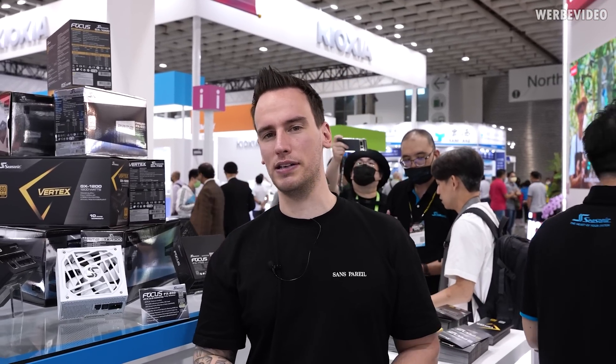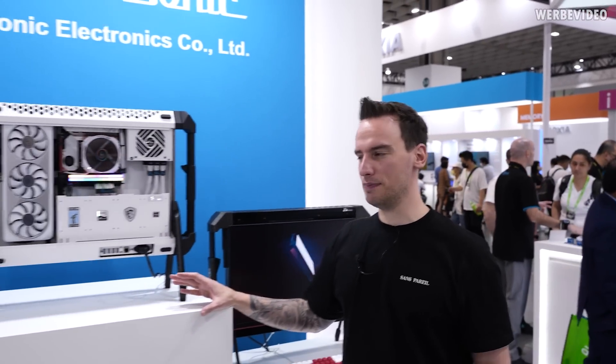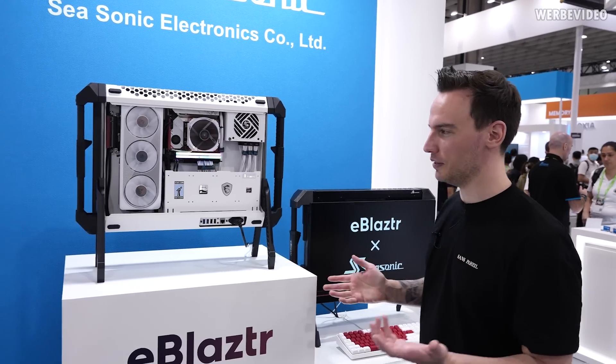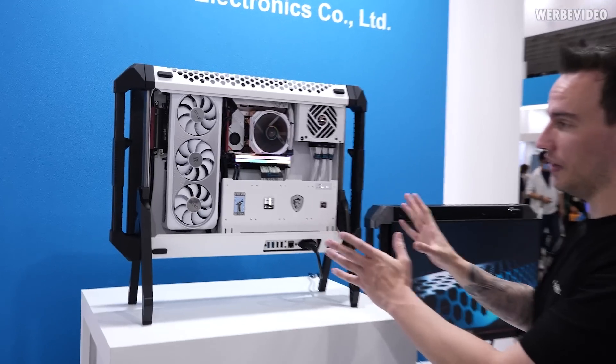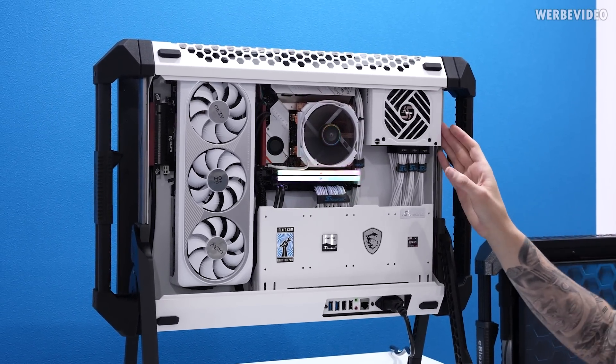Seasonic also always has a third-party vendor at their booth — usually Kickstarter guys or new interesting products. This year they have a company called eBlaster. eBlaster is showing a quite interesting but potentially questionable concept — questionable just because I'm not sure what the market for this will be.